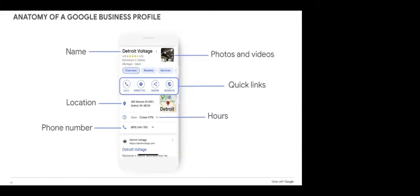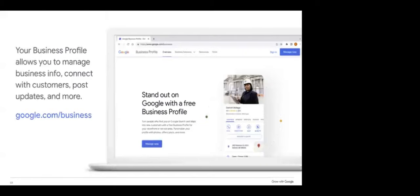Let's look at the anatomy of the Google Business Profile. Most of us have seen this before: we have the business name, videos and photos from that business, quick links where we can pull up maps and get directions, call them, view their website, check their hours, and get contact information and location. To set it up, go to google.com/business — you'll see a blue button that says Manage Now. The steps are very intuitive and walk you through it step by step. Note that Google Business Profile is for local businesses only — if you have an e-commerce-only business, it is not for you.